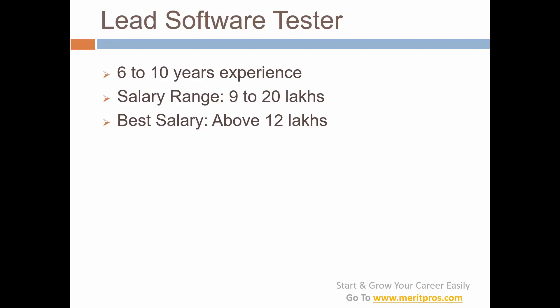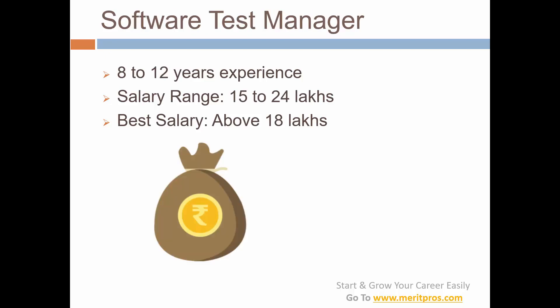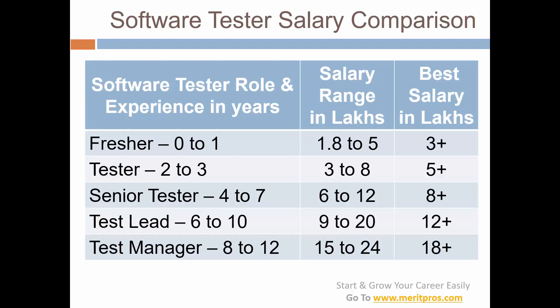For a test lead or lead software tester with 6 to 10 years experience, the salary range is 9 to 20 lakhs and the best salary is above 12 lakhs — that is 1 lakh per month, which is really a good salary. For a software test manager with 8 to 12 years experience, the salary range is 15 to 24 lakhs and the best salary is above 18 lakhs — so 1.5 lakhs per month or above.